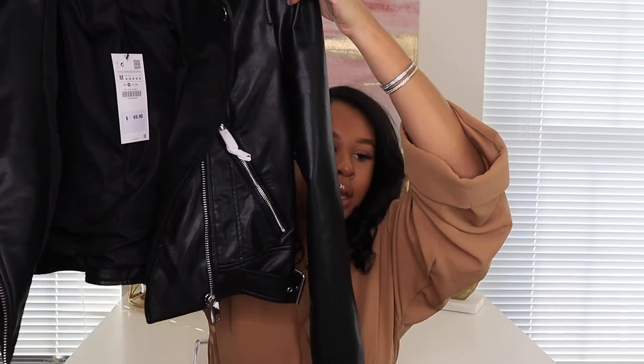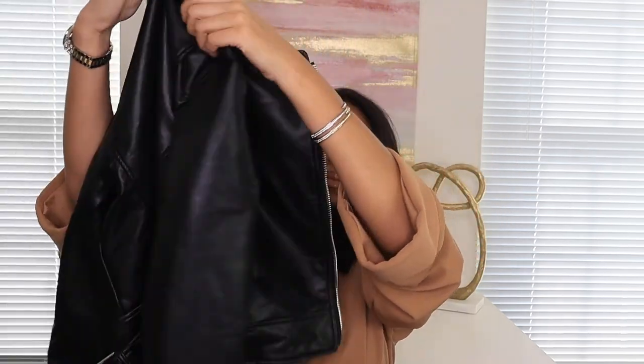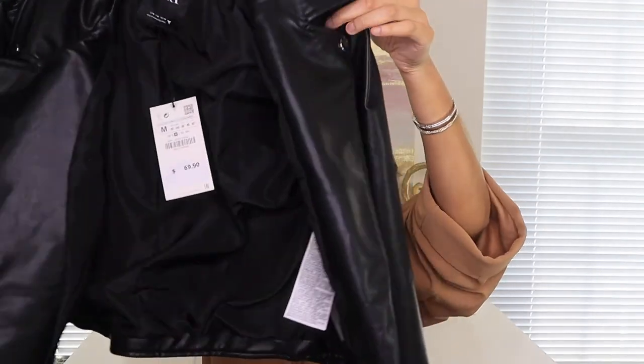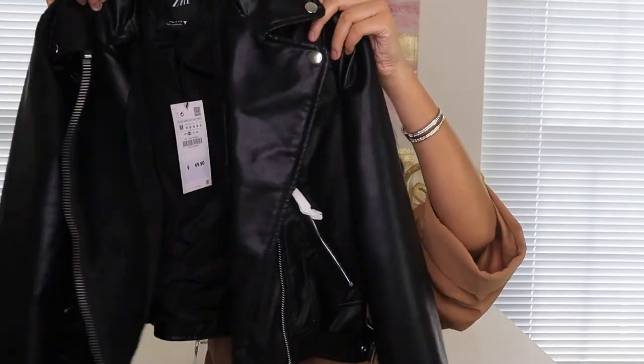The jacket is cute though — it has buckles on the side and two pockets on each side. I'm still deciding whether to take it back or keep it.